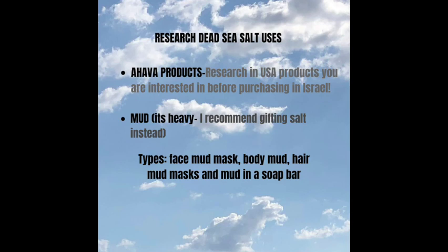Another tip is to research and decide what type of mud mask you are looking for, because there are different types. Some can only be used on your face, some are made for your hair, there is mud in soap bars, and there is mud made for your body. I do not recommend purchasing any mud to bring back to the U.S. as a gift — it is just way too heavy. If you want to bring back a gift, I recommend salt because it is a lot lighter and you can get very good deals.